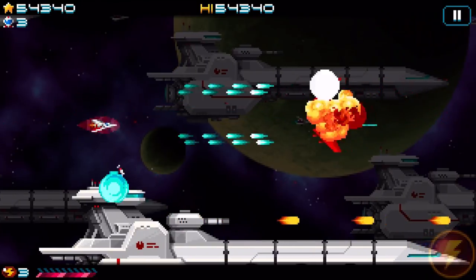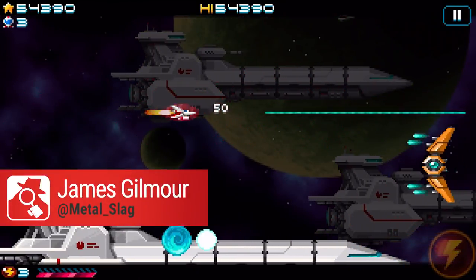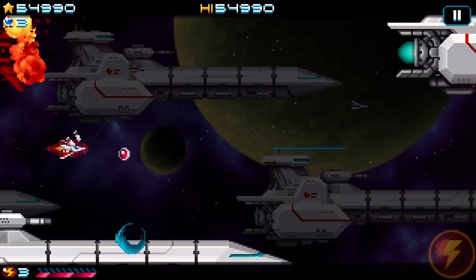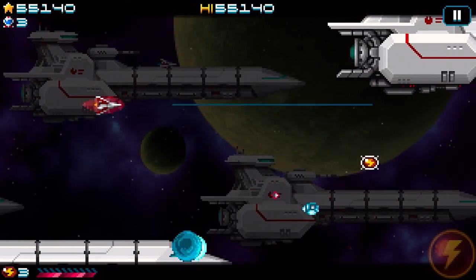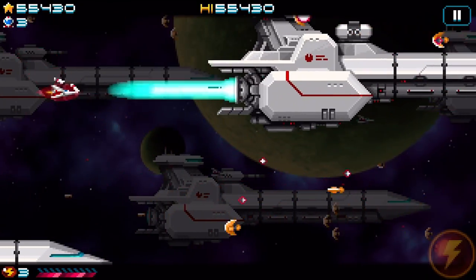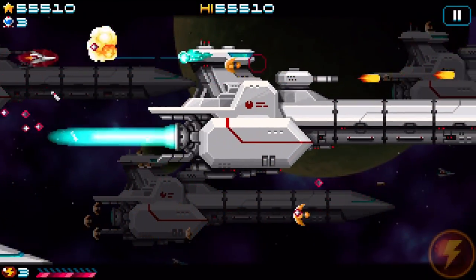Remember R-Type? Remember Darius? Remember all those games from the 80s where you used to fly around side-scrolling or vertically scrolling games shooting the crap out of lots of anonymous aliens? Well, so does Super Hydra and it wants you to have the same amount of fun that you had back in the day.